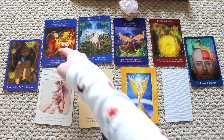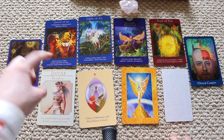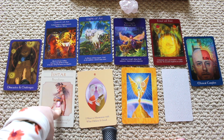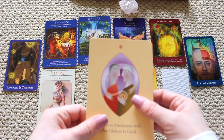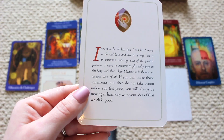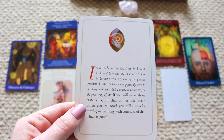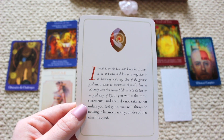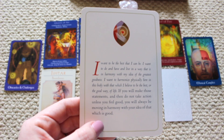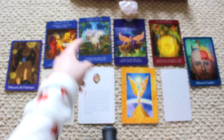You're a confident person generally, and these two cards go hand in hand. You're someone who is really strong, stable, and grounded. She's a multi-dimensional goddess. Your money attraction card says: I want to harmonize with what I believe is good. I want to be the best I can be — to do and have and live in a way that is in harmony with my idea of the greatest goodness. If you make those statements and only take action when you feel good, you'll always be moving in harmony.